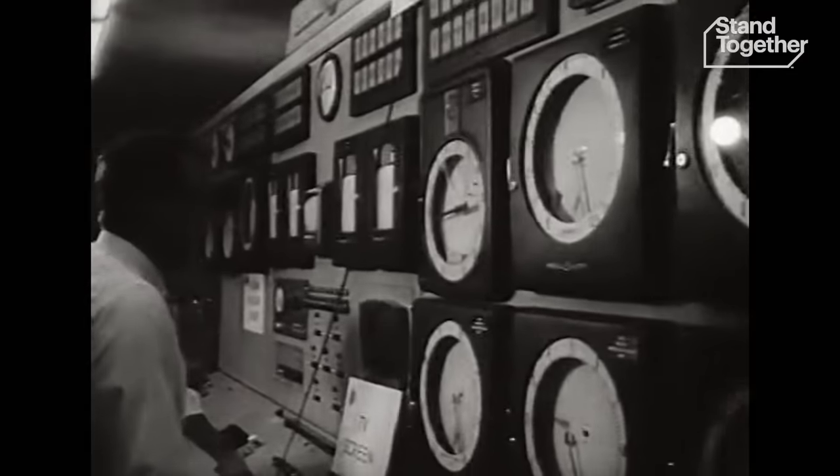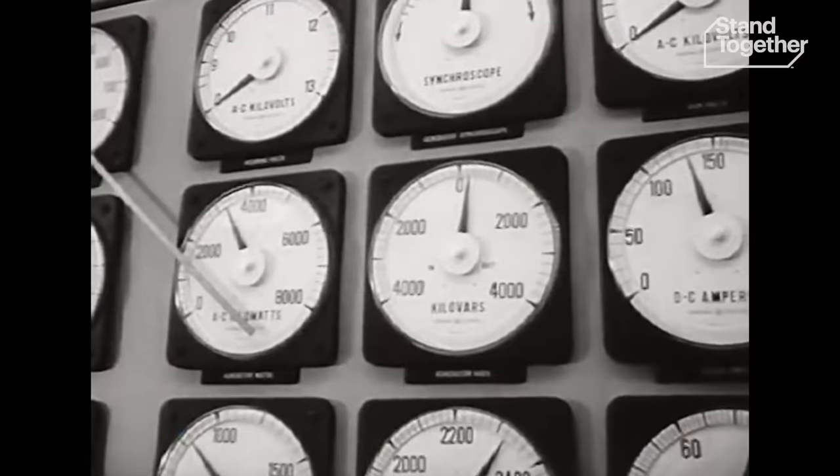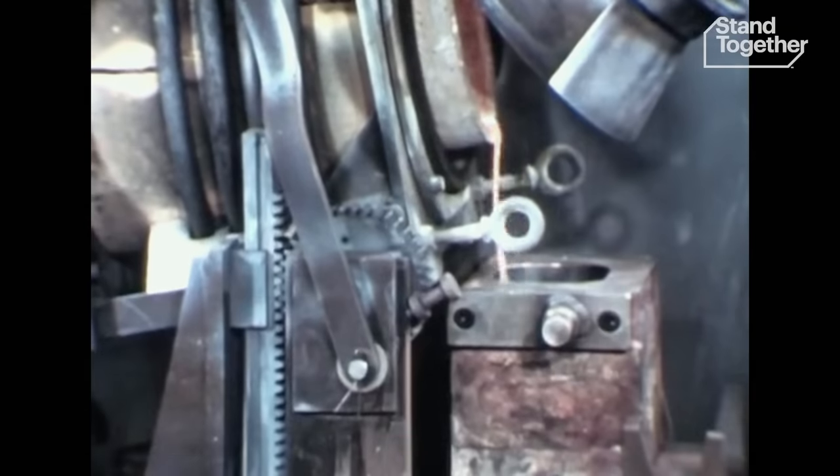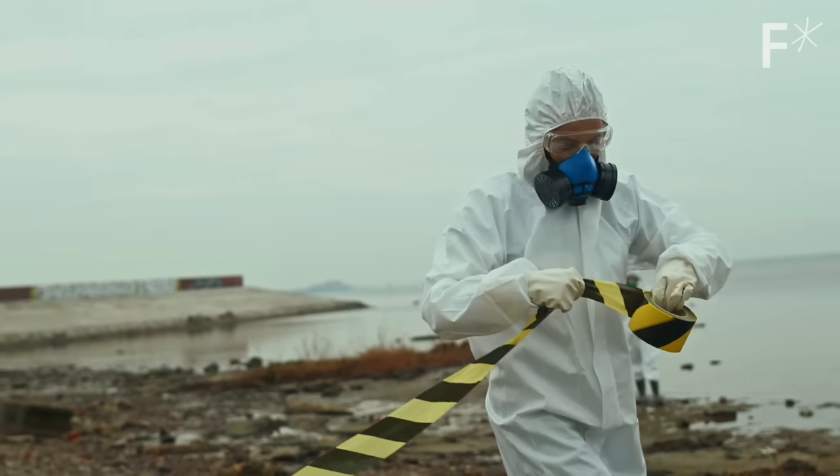Before going any further, it's probably worth addressing the radioactive elephant in the room. Most of us hear nuclear power and think of this — where radiation levels were five times normal. Not to mention the radioactive waste, which has to be buried for thousands of years. But that's old nuclear. We're about to meet new nuclear.